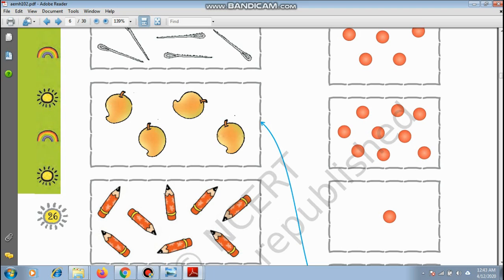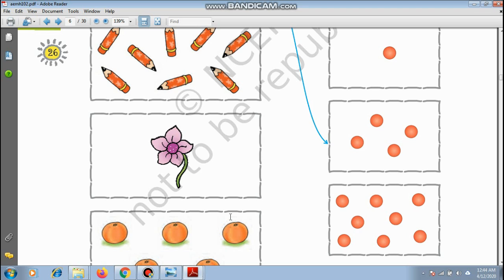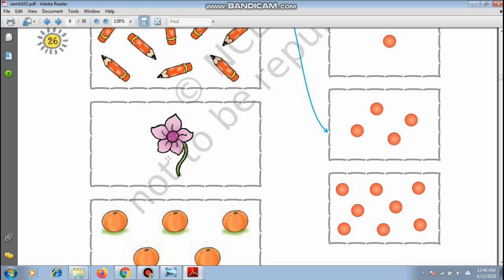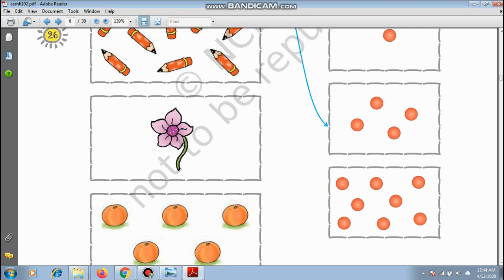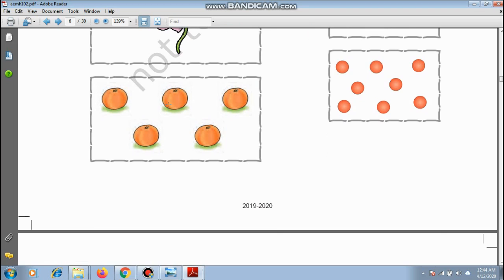Pencils: 1, 2, 3, 4, 5, 6, 7, and 8 — there are 8 pencils. Then: 1, 2, 3, 4, 5, 6, 7, 8, 9. Flower — this is a nice and beautiful flower. How many flowers? Just one flower. Oranges: 1, 2, 3, 4, and 5 — there are 5 oranges.